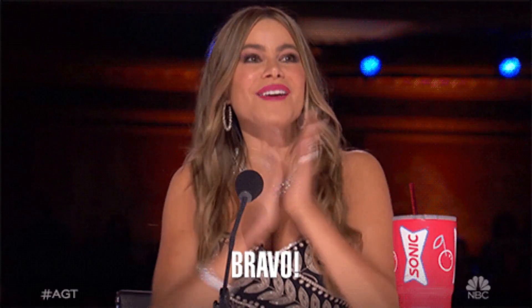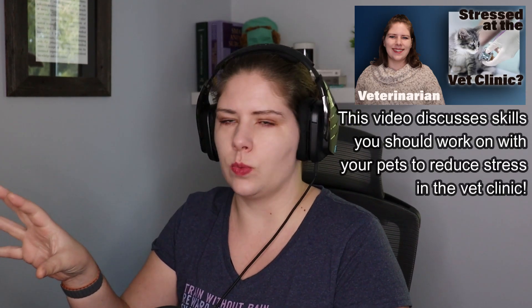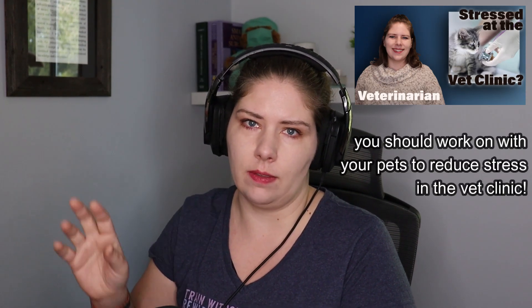I have little goosebumps because this is so lovely to see. I wish that all the people I work with in a vet clinic setting would do this with their dogs, because this would make a world of difference in the vet clinic. That makes me so happy. Well done.